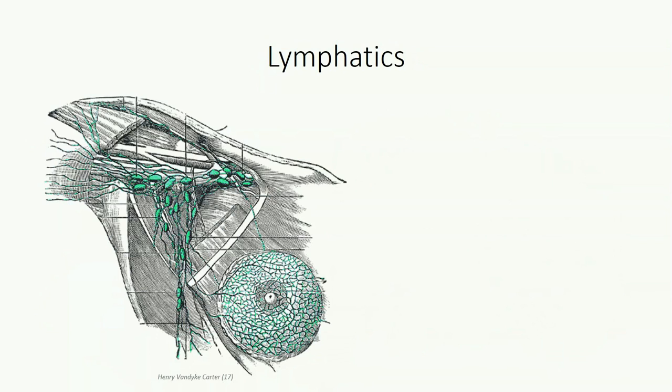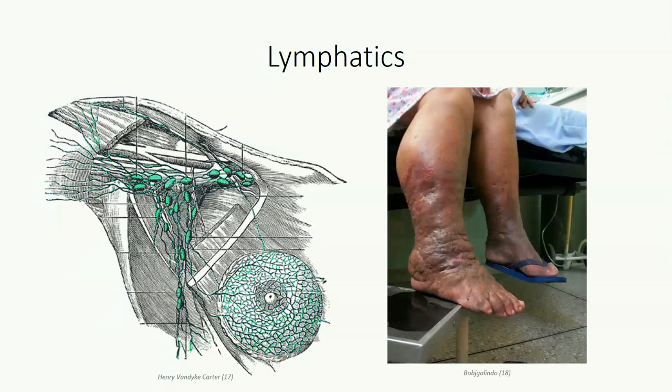We finish this session with a look at lymphatic vessels within the axilla. There are three separate groups of lymph nodes within the axillary space responsible for draining lymph from the upper limb, posterior thorax, and anterior thorax independently. They're difficult to identify in lab and often overlooked, but are of significant clinical importance. Damage to these structures — which can happen following surgery or with certain tropical diseases — can result in lymphedema, a swelling of the area drained by the damaged vessels. There is an entire branch of physical therapy that deals with lymphedema, using massage techniques to promote drainage.